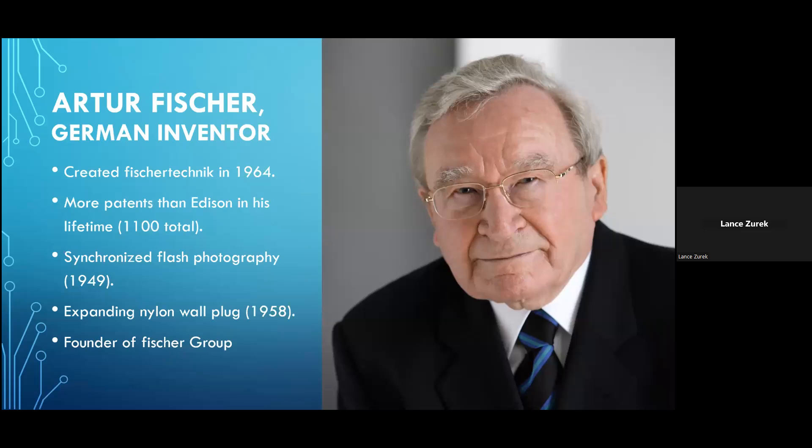The system was created back in the 1960s by German inventor Arthur Fisher, also noted for countless innovations in the construction and automotive industries. Mr. Fisher, at the time of his death in 2016, had amassed more patents in his name than Thomas Alva Edison had during his own lifetime. Besides Fisher Technic, Mr. Fisher invented synchronized flash photography in 1949, and is also credited as the creator of the expanding nylon wall plug. His company, the Fischer Group, employs thousands of workers worldwide, producing fastening devices, components for automobile manufacturing, and consulting services related to high-end automated processes.